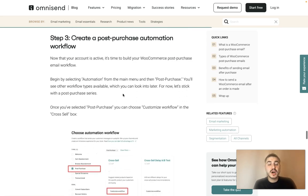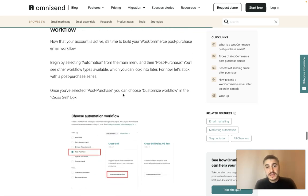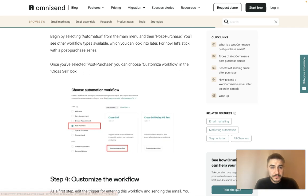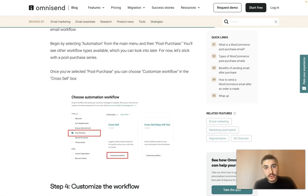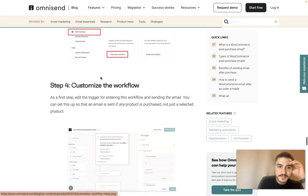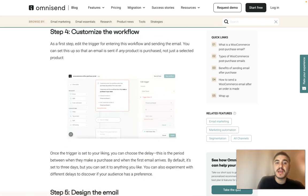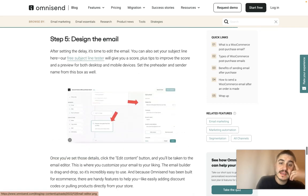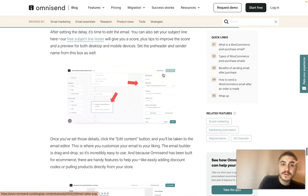Step three: create a post-purchase automation workflow. With your account active, you can build a post-purchase email workflow. Select 'Automation' from the main menu and choose 'Post Purchase' to see other workflow types available. For now, let's stick with the post-purchase series — for example, the cross-sell workflow. Step four: customize the workflow. Edit the trigger for entering this workflow and sending the email. You can set it up so that an email is sent when any product is purchased, not just a selected product.